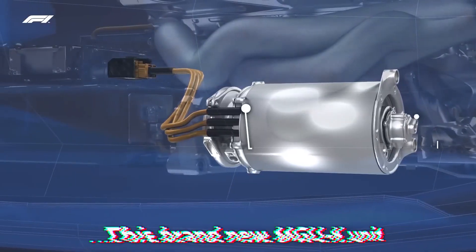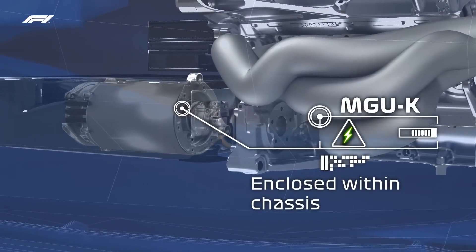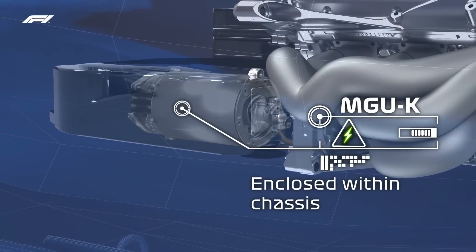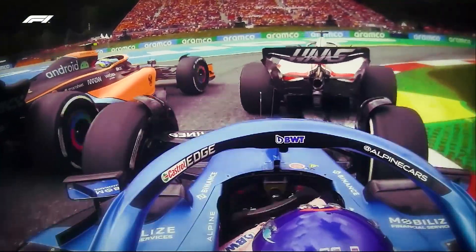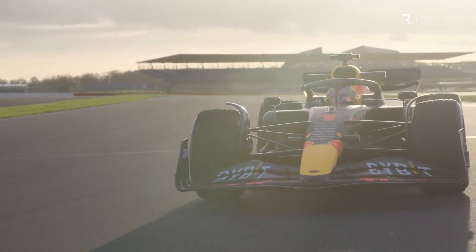This brand new MGU-K unit will be installed inside the chassis, specifically in the safety cell that houses the battery, as well as the control electronics and any other high-voltage equipment that may be present. As a result, the automobile is now safer than before and the risk of a fire starting due to heat has been significantly reduced.